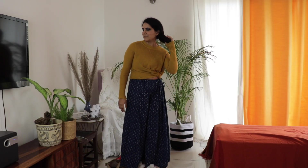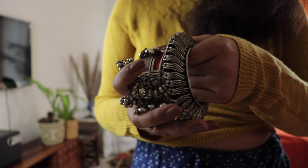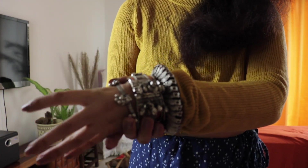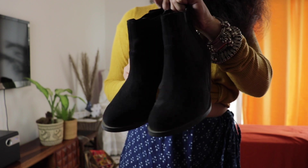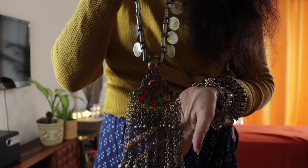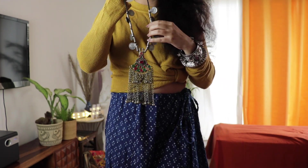The first outfit is a yellow mustard sweater — I have tied it with a knot — and worn it with indigo palazzo. With that, I will wear a lot of junk jewelry. I am wearing a mix of bangles; you can mix whatever bangles you have and wear them together. I am also wearing boots with heels, which adds length since the palazzo can make you look shorter. I am wearing a long Afghani neck piece with coins.